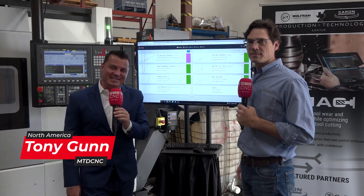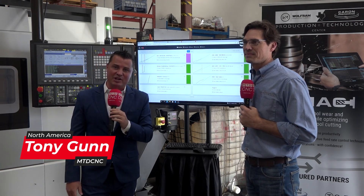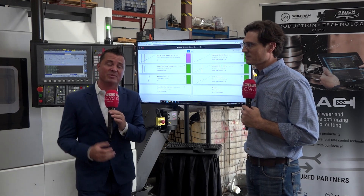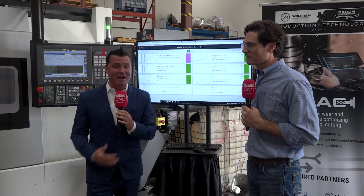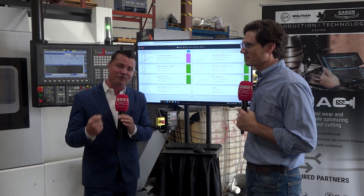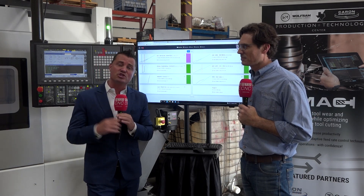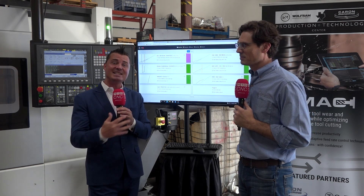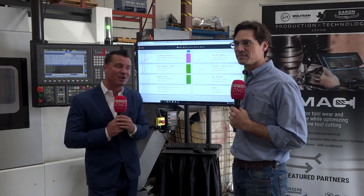Welcome back to MTD CNC, my friends. I am in Austin, Texas today with my buddy Nathan. We're at Wolfram Manufacturing, and we're going to talk about what successes have been created in the partnership with Karing Engineering, and specifically in this moment, the TMAX system. This is not just about the theory of utilizing something — this is the actual practice. Nathan's partnership at Wolfram with Karing since 2011 is really a great story. I'm so excited to share it with you.